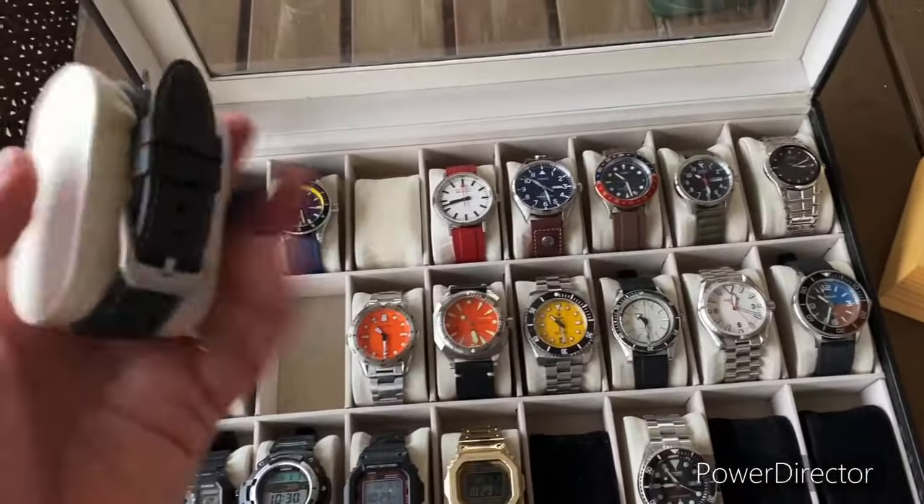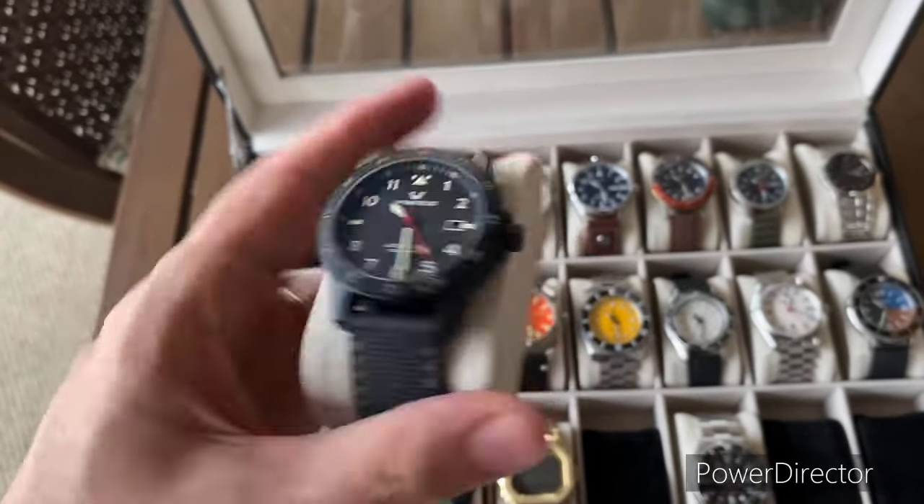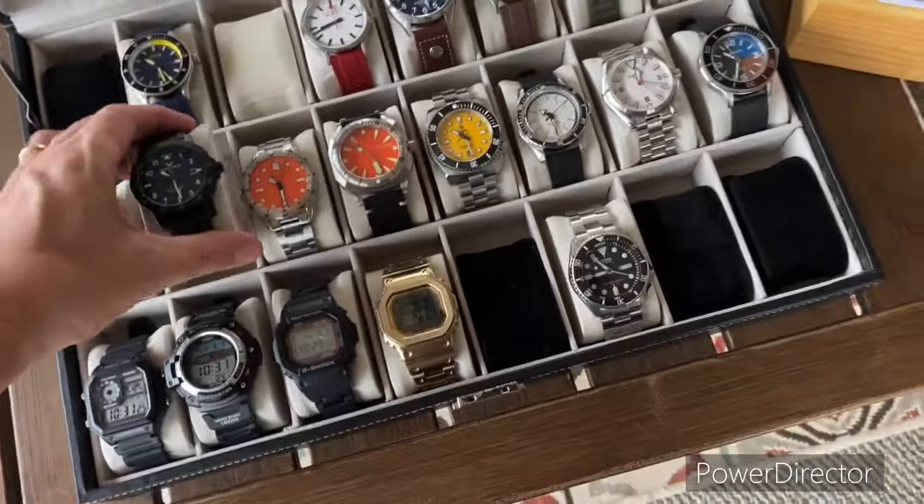I also picked up this Winfield here recently. So this is a recent acquisition. Really cool watch, killer lume. Look on my Instagram if you're looking for that.